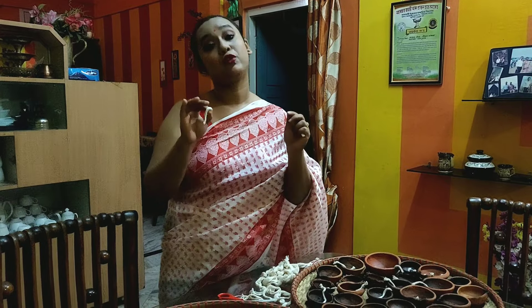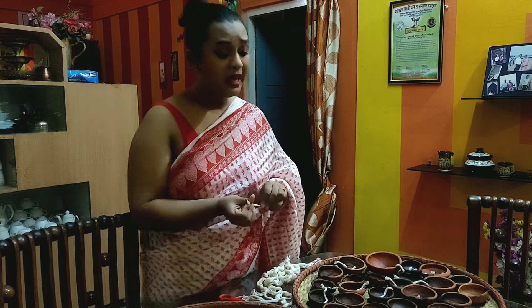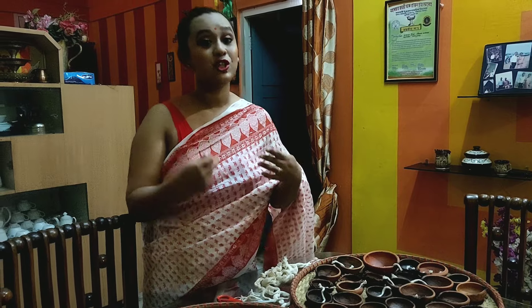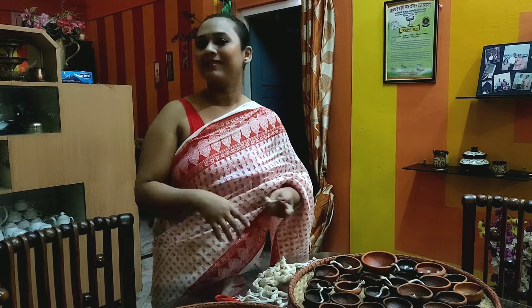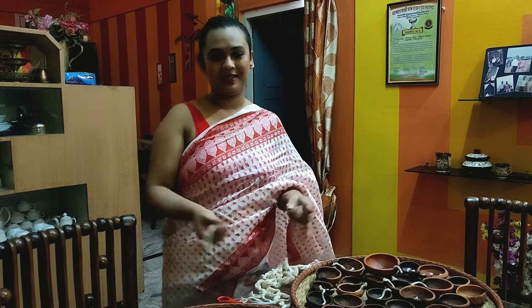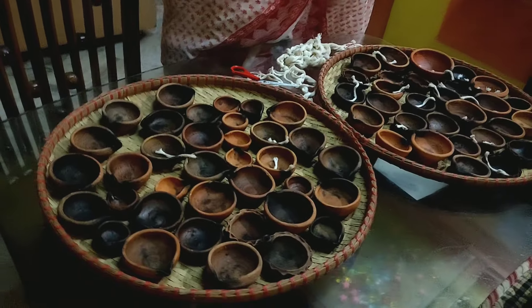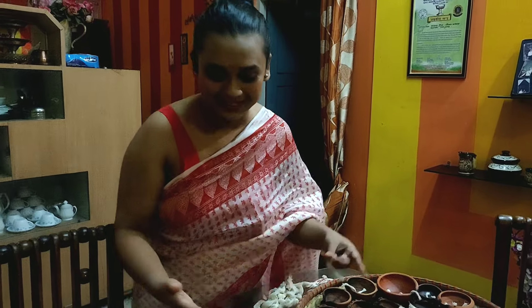Now in the times of corona, when we are suffering and there are a lot of people suffering, we have done a little bit of arrangement — we do it every year — so I thought of sharing all this with you. We are going to light diyas. Usually you can just light one diya at your tulsi plant. We don't have farms here since we live in the city, so let me show you.